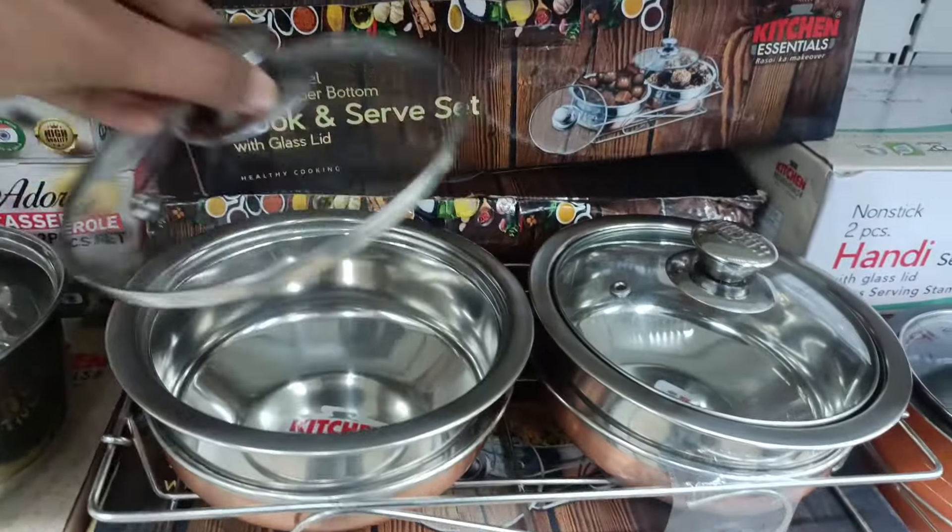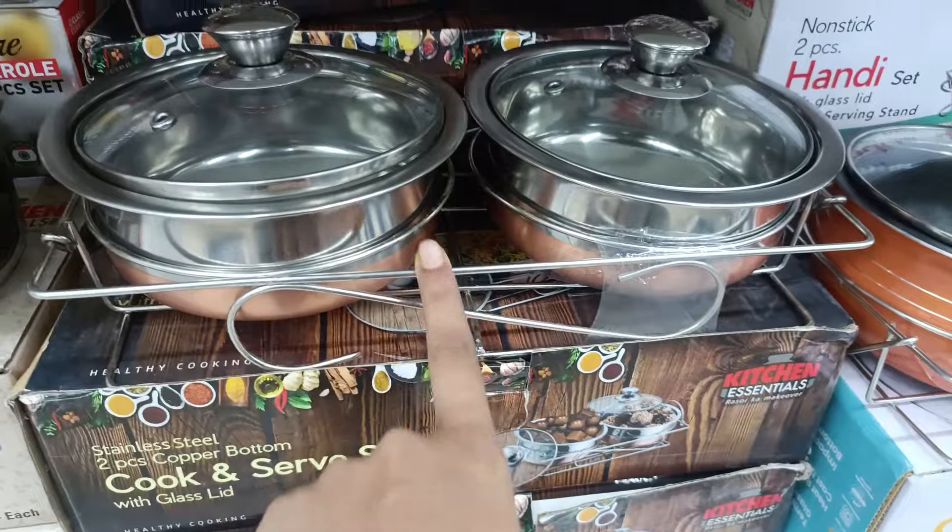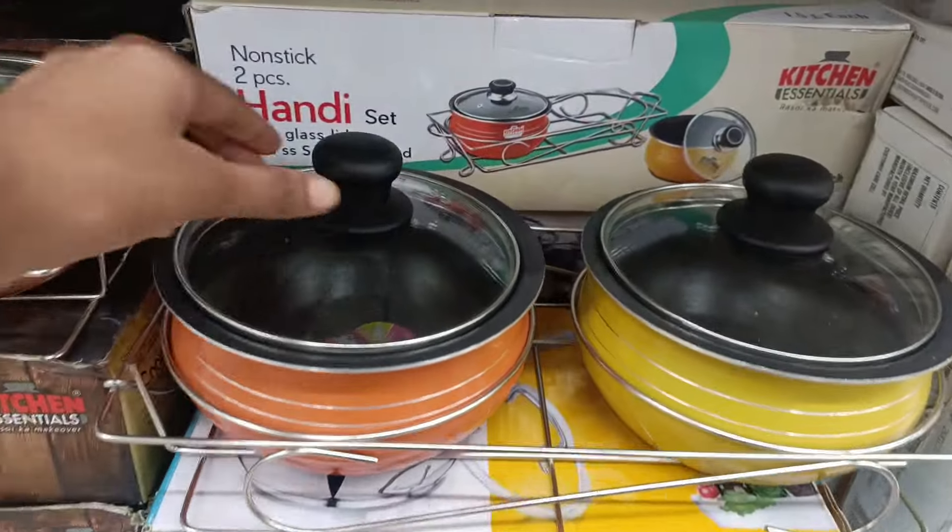Hi friends, here is the video named Relayne Smart Bazaar. We share the latest cookware collection. There are also cookware, pressure cookers, groceries, etc.